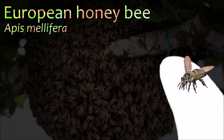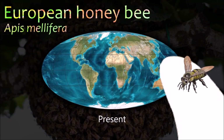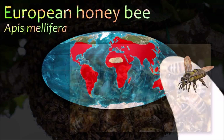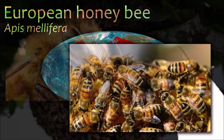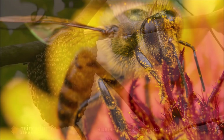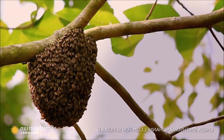The western honeybee was one of the first domesticated insects, and it is the primary species maintained by beekeepers to this day for both its honey production and pollination activities. With human assistance, the western honeybee now occupies every continent except Antarctica.